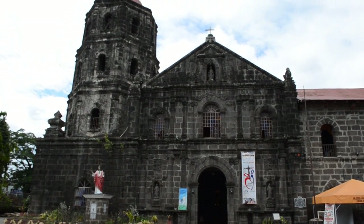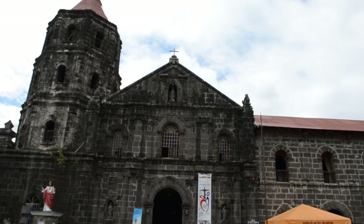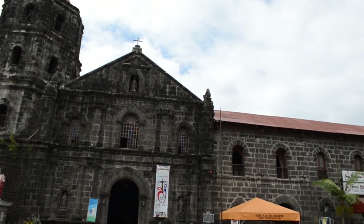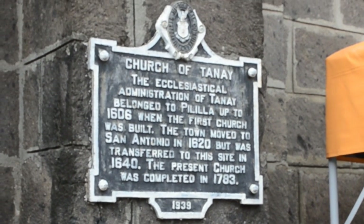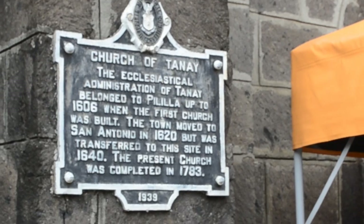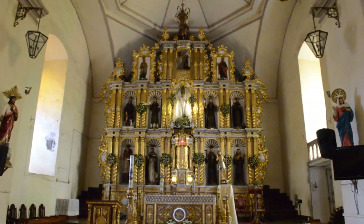Named after Archbishop Ildefonso of Toledo, Spain, the Church of Tanay was initially built as an independent parish in 1606 and later on transferred to San Antonio with its thatched roof made only of cogon grass and wood. The present church was completed in 1783.